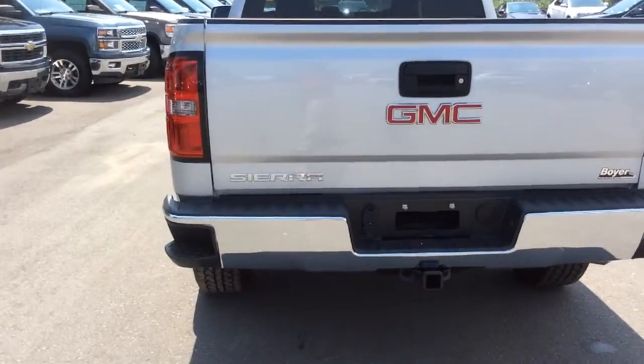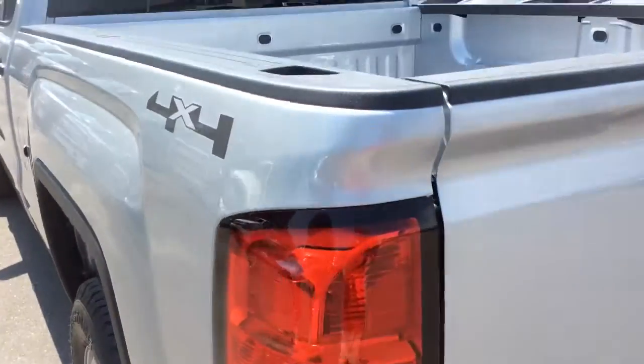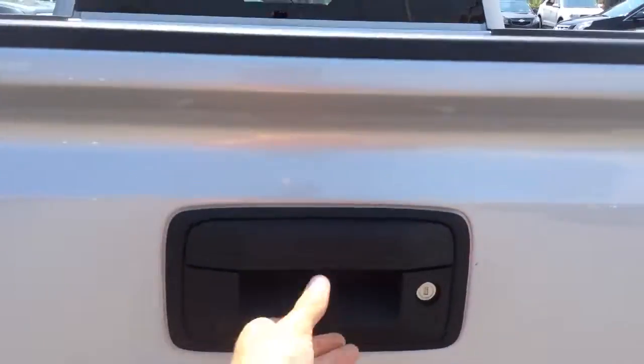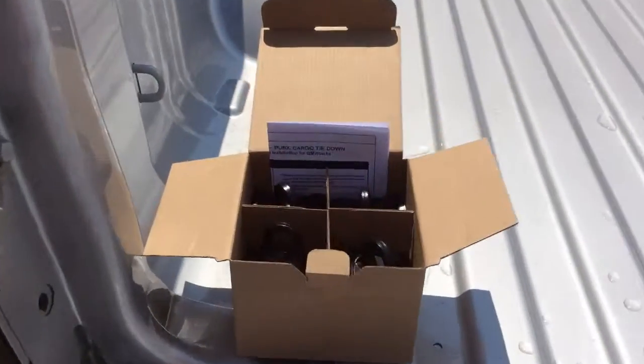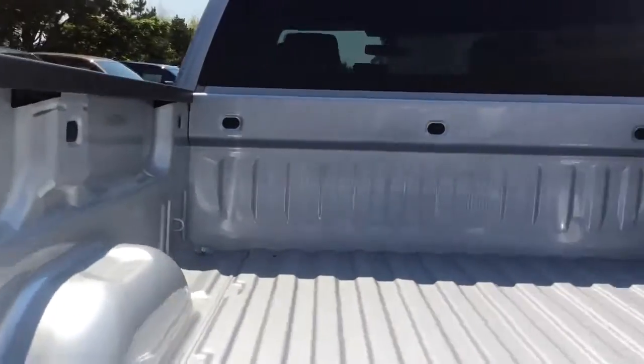At the back of the Sierra there's a chrome bumper with corner steps to help you get into the box and there's also assist handles as well. Included are these four tie-down hooks that can be placed in nine different spots.